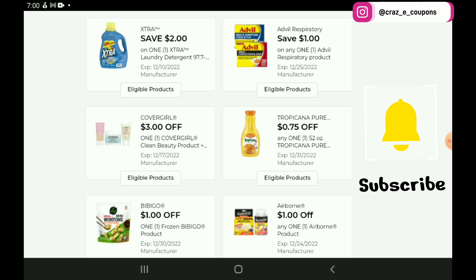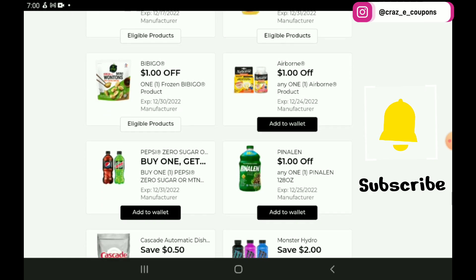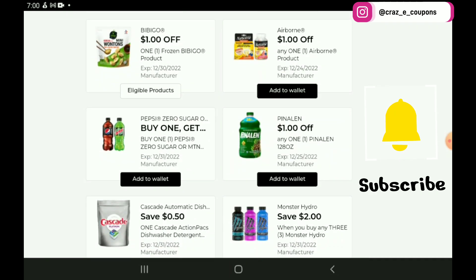We have a $1 off 1 for the Advil Respiratory, a $3 off 1 for the CoverGirl Clean, 75 cents off for the Tropicana, and a $1 off 1 for the Frozen Bibigo — I'm probably not saying that correctly, but I have not seen this at my stores yet, though we do have a digital coupon for it, so just keep your eye on that. Next up, we have a $1 off 1 for the Airborne products. We also have a DG Store Coupon — these start out at $7.95, so after the $1 off 1 manufacturer and the $1 off 1 DG Store Coupon, that's going to leave you paying $5.95.